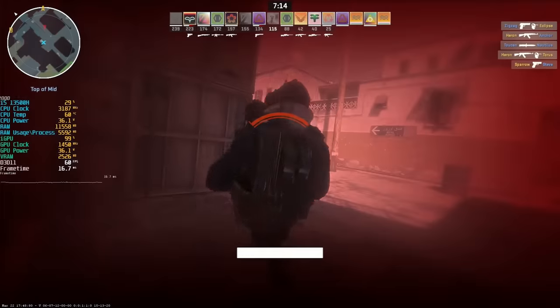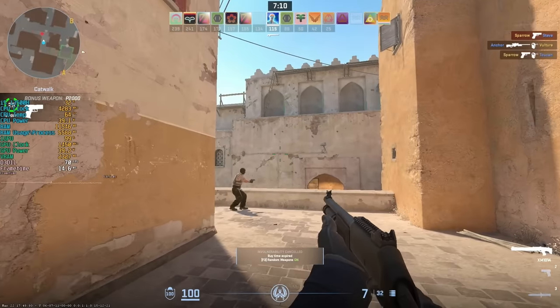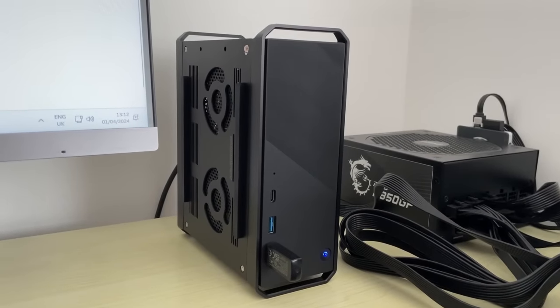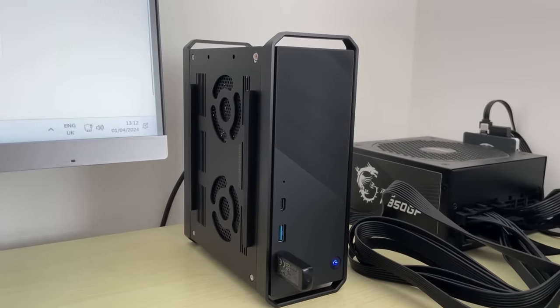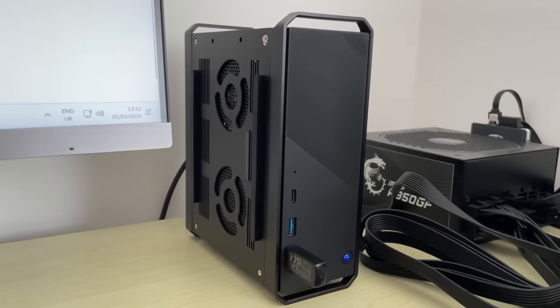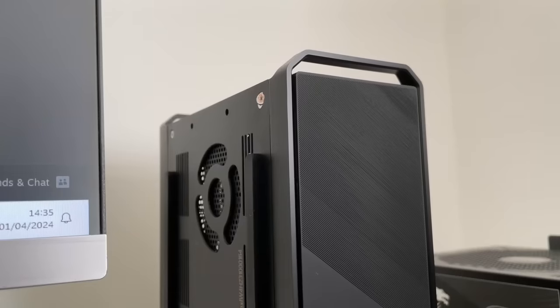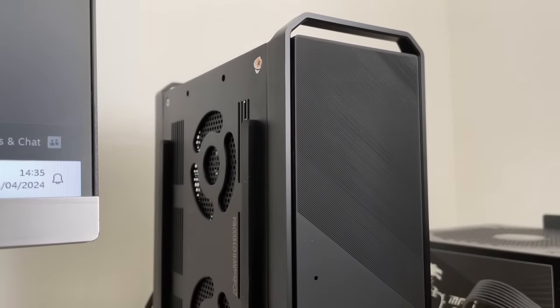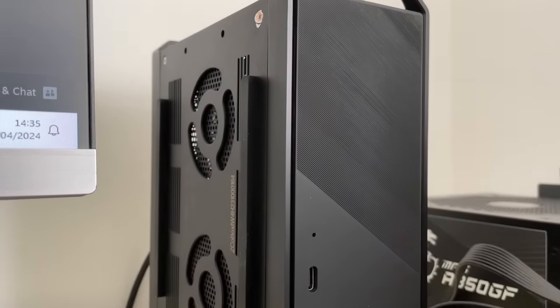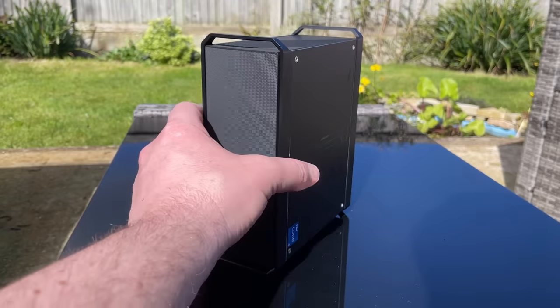Now for a quick word on noise — when we're not doing much, maybe a little bit of web browsing, it's really quiet, whisper quiet in fact. The fans do ramp up a bit when gaming but it's still well within what I'd call respectable levels. Fan noise will change depending on CPU and GPU temperature, so that depends on what you're doing in games of course.